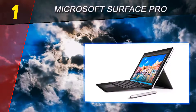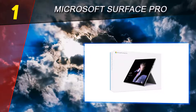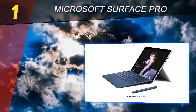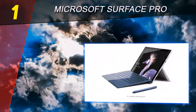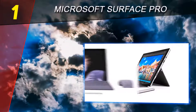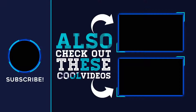Its 12.3-inch PixelSense display has a 2736x1824 resolution and delivers high contrast with excellent color reproduction and minimal glare to reduce eye strain. For more information and pricing, check out the product links in the description underneath the video. Thank you for watching — please subscribe to our channel, share this video, and hit the like button.